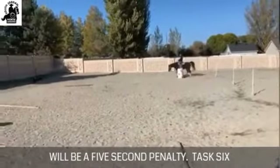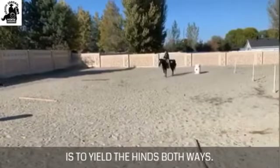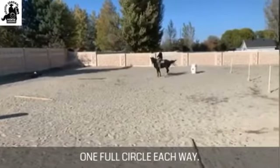Task six is to yield the hinds both ways, one full circle each way.